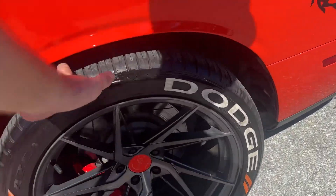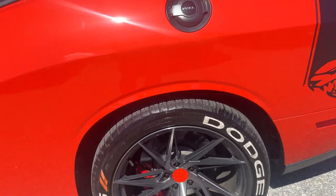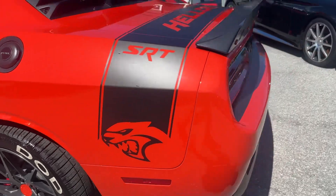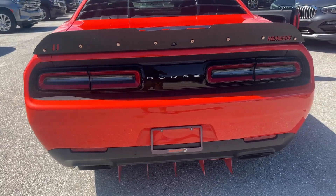Rear tire — lots of tread left on that one too, maybe about 40% or 50% left. No curb rash to speak of on that wheel — that's the driver's side rear. Decal's in good condition, doesn't look to be peeling or faded. Tail lights look good, rear bumper looks good.